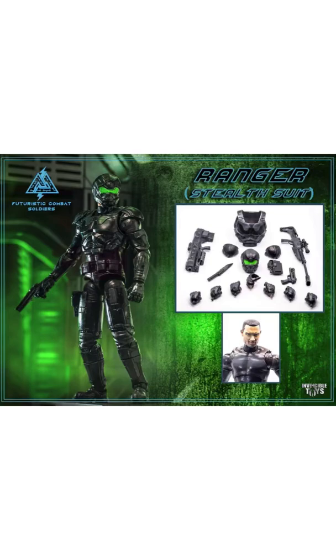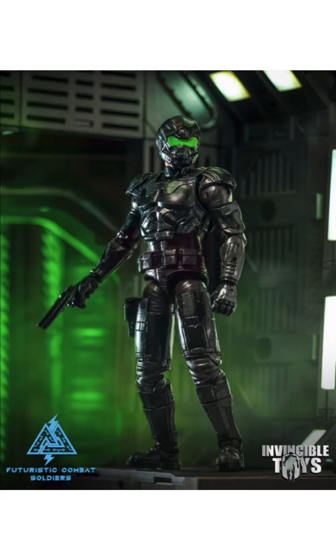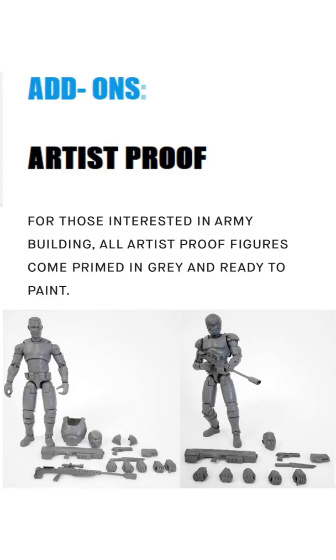And here's our Kickstarter exclusive Ranger Spec Ops — it is a stealth version of that same Ranger figure. This time he is in a dark color, again with all his armor. There's his face sculpt, got his rifle and his handgun.